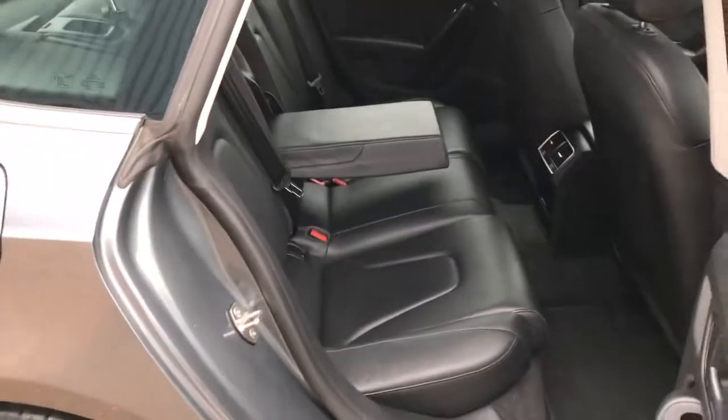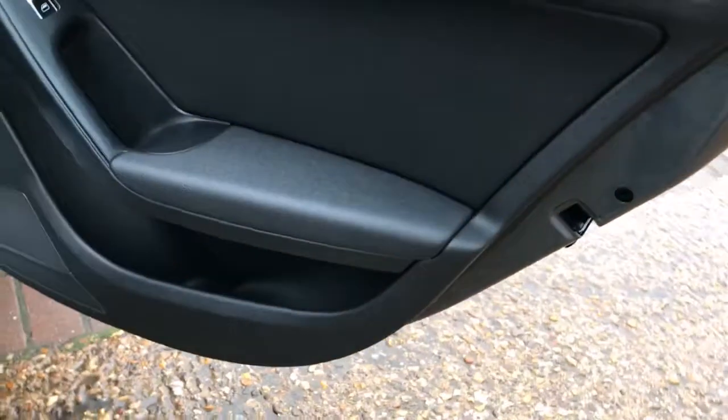It's got pillarless doors. In the back we've got three head restraints, three seat belts, isofix on two of the back seats, and your rear centre armrest. There are rear electric windows — that's what I mean by the pillarless doors.